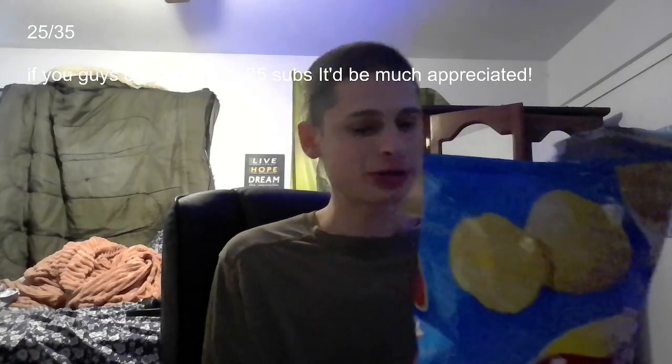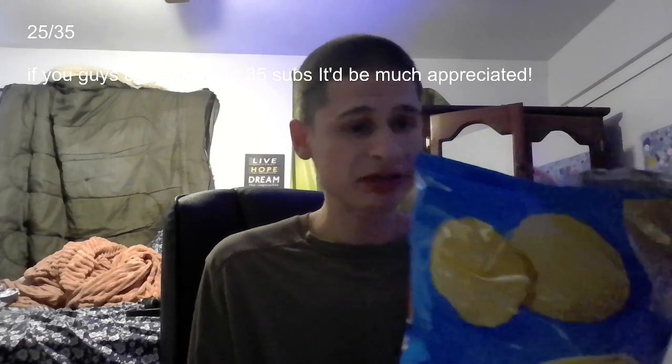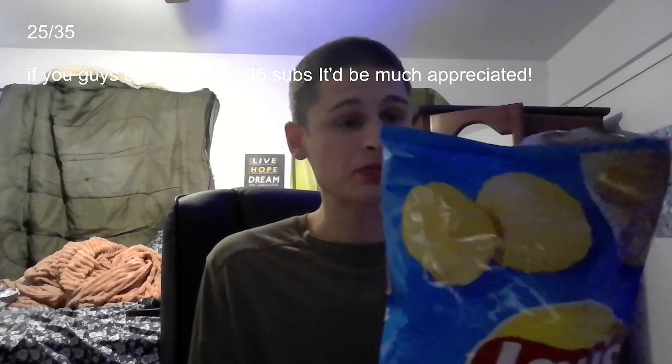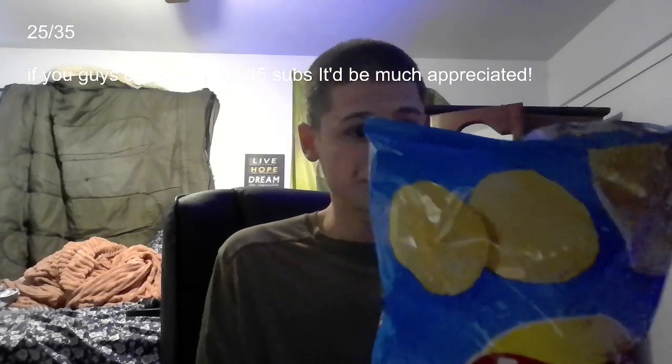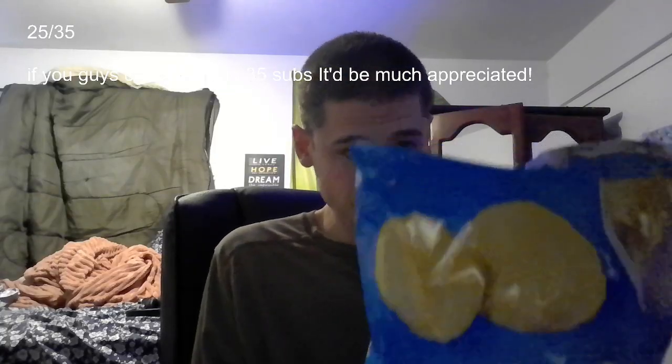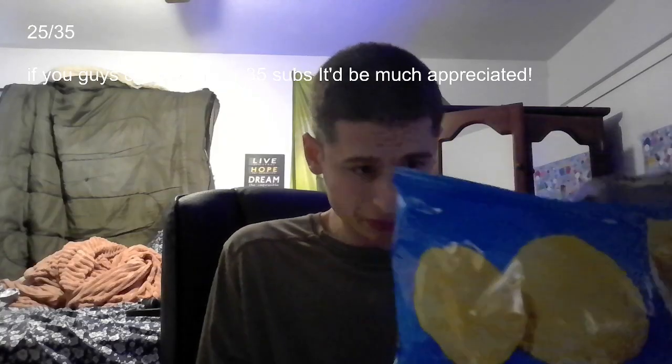So let's just read the nutrition facts a little bit about them. With eight servings per container, serving size 17 chips or 28 grams, calories are 150, total fat is 10 grams, 12% daily value, saturated fat 1.5 grams 6%, trans fat 0 grams, cholesterol 0 milligrams, 0%, sodium.